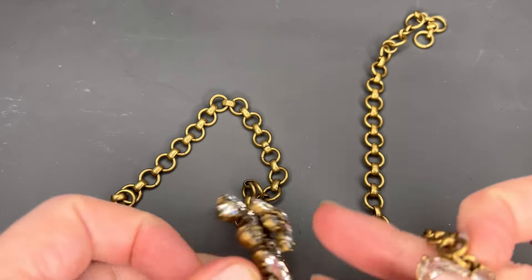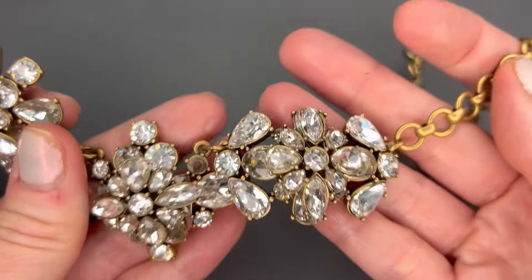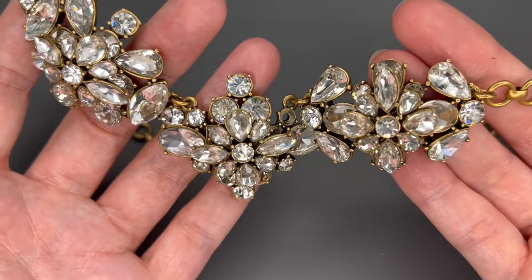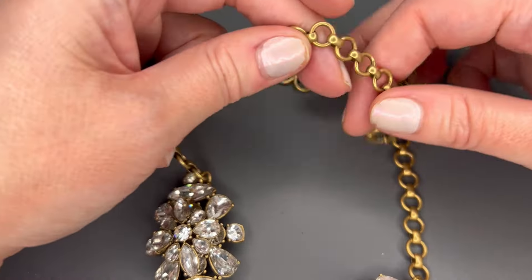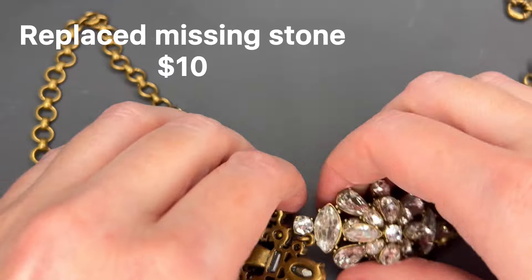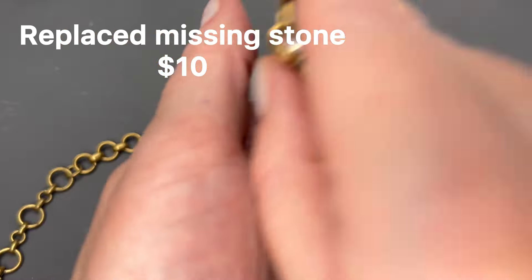Another J.Crew statement necklace — this one is missing a stone unfortunately. Right there, we are missing a stone. This one is really, really pretty with the projection on the clusters, so I might see if I have a stone to fix that up, because it is too nice to put into craft. The chain and everything is in really good condition, so I will see if I can get that fixed up.